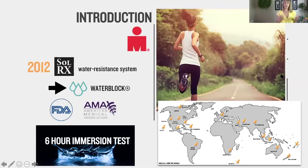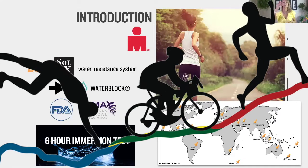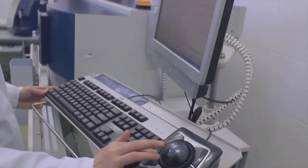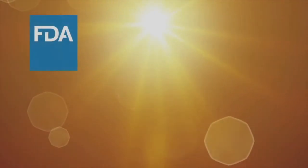Let's go back to the beginning — where did SolarX come from? The creator of SolarX was an Ironman athlete. He found that after a swim, going into the cycle, he would really get burned. He couldn't find a product that could sustain the endurance of the full race, so he went on to develop a sunscreen that could do just that. In 2012, SolarX developed what's known as the water resistance system, and it was so superior to anything else on the market that they patented the name "water block," which is the secret ingredient in our formula.